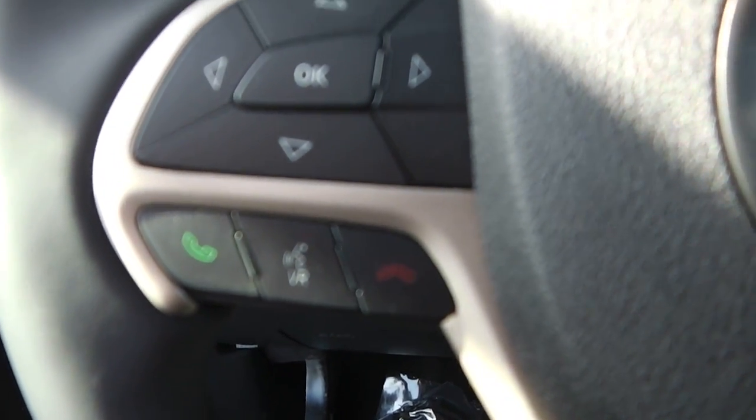Phone controls and voice controls are right here, and all of these control the big screen up front. You also have paddle shifters if you want to put it in a little sport mode.